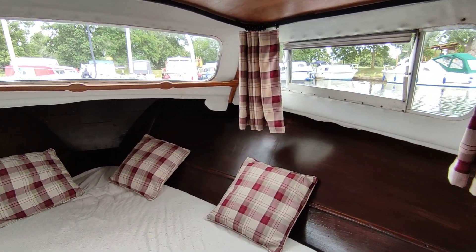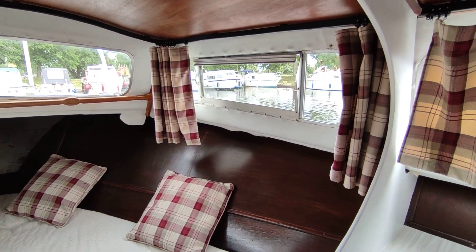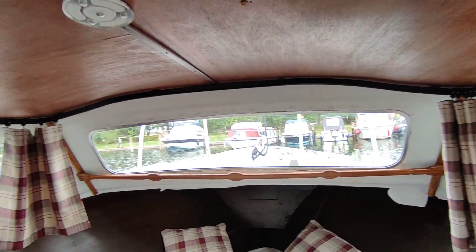Hi, this is Steve Biggs with another of today's listings. This is a 1973 Litton Discovery. This is the interior. Nice double in the front cabin.